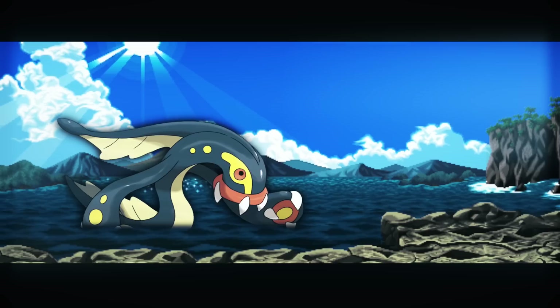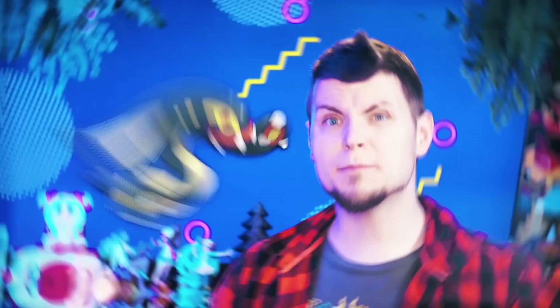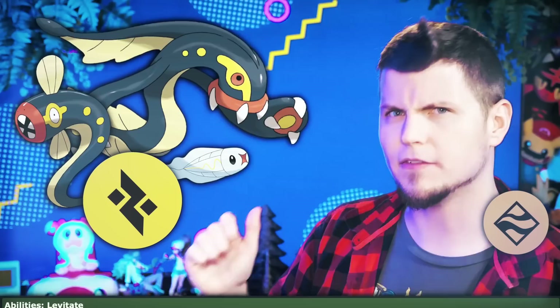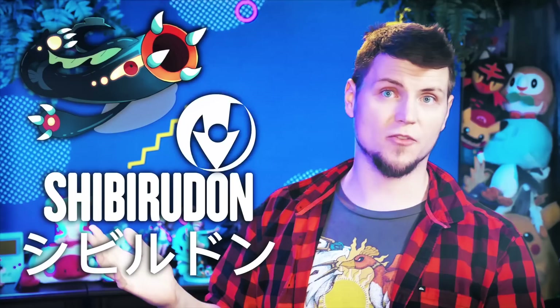Just because something lives in the water doesn't mean it has to be water type or have water type abilities. And the pros of it being mono electric far outweigh the pros and cons of it being electric-water. The Eelektross line is, even eight generations in, the only line of Pokemon to possess zero weaknesses. This is only possible by being mono electric type — meaning it only has one weakness, ground — and having the Levitate ability, which makes it immune to ground type attacks. They're just floating around, minding their own business, being all tough.